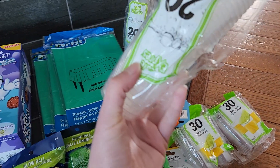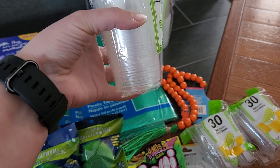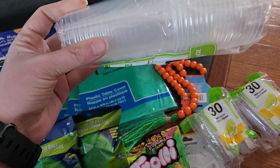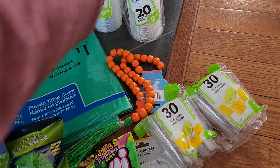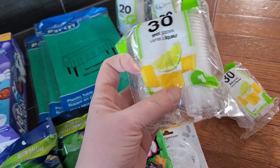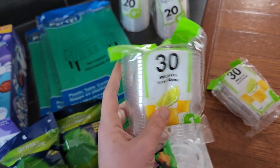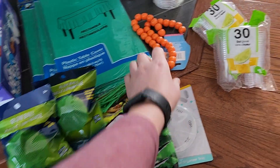Also for the party, I got nine-ounce cups. I'm thinking of doing jello in them with whipped cream on top and maybe green sprinkles, or just using them as drinking glasses. You get 20 cups in a pack. Then I got one-ounce shot glasses — 30 of them.